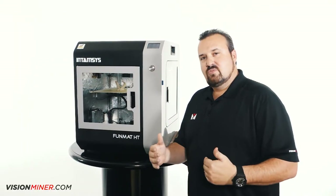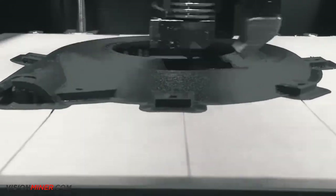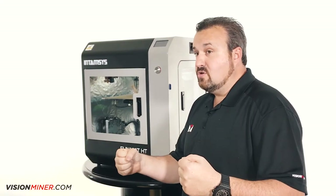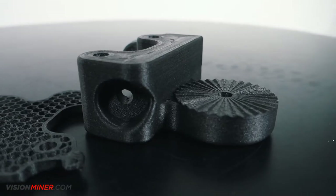But then we started to move into the new filaments like the carbon fibers and the PEEK and ULTEM. We wanted to use functional materials that we could then use for the gimbals and not have to CNC it out of aluminum, which saves us thousands and thousands of dollars.